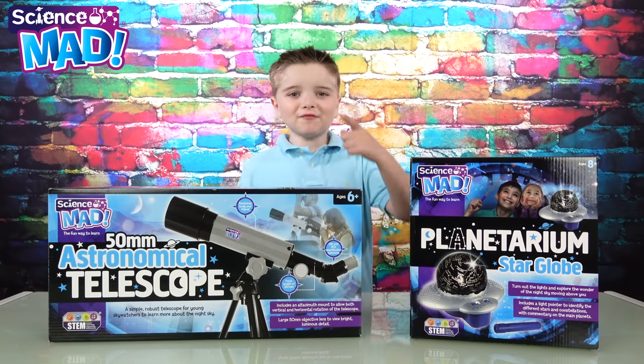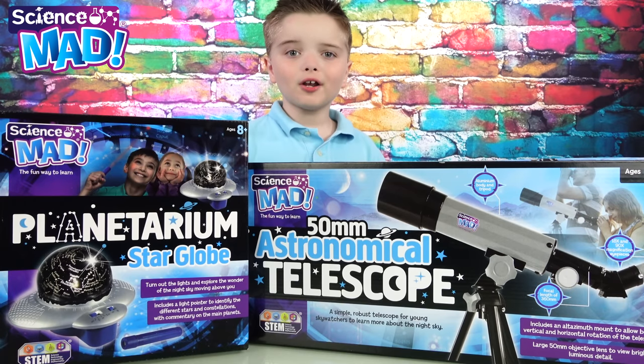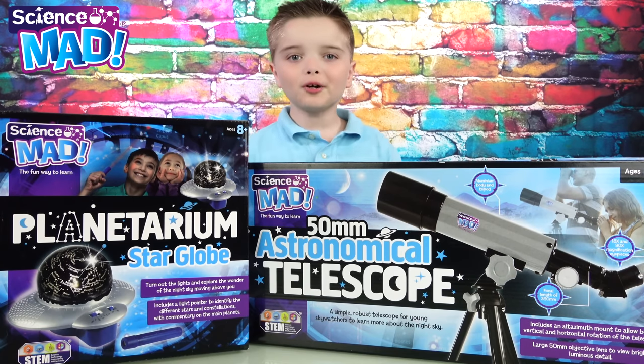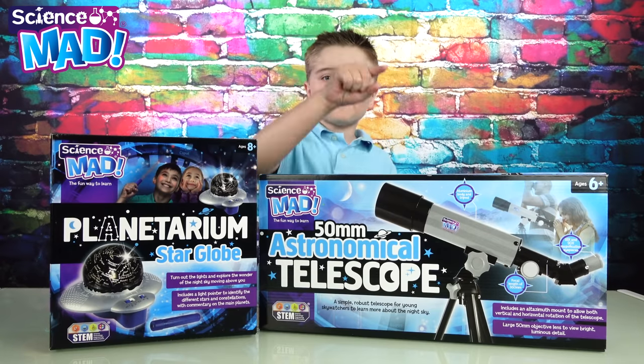Welcome to Zachary Toys and Fun, and we have the new Science Mad Range! We have the new Planetarium Star Globe and we have the 50mm Astronomical Telescope. So we can learn about the stars and look at the stars. This is such a fun way to learn.